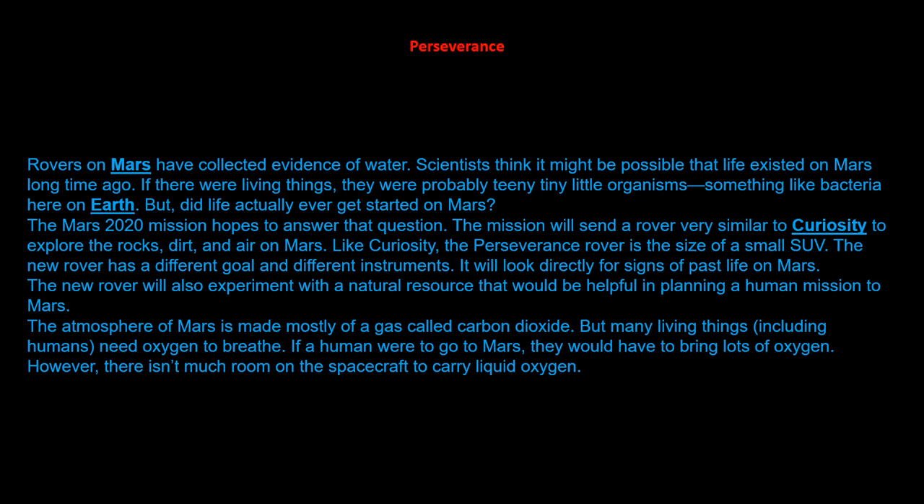The Mars 2020 mission hoped to answer that question. The mission sent a rover very similar to Curiosity to explore the rocks, dirt, and air on Mars. Like Curiosity, the Perseverance rover is the size of a small SUV. The new rover has a different goal and different instruments. It looks directly for signs of past life on Mars. The new rover will also experiment with natural resources that would help in planning a human mission to Mars.